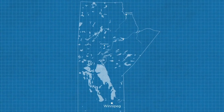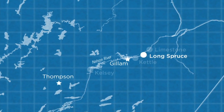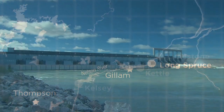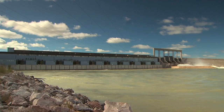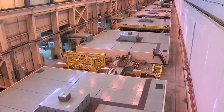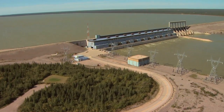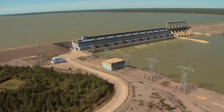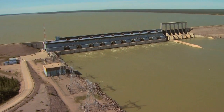750 kilometers northeast of Winnipeg lies the Longspruce generating station, completed at a cost of over 500 million dollars. Longspruce was the fourth station built on the Nelson River. Its 10 generators take advantage of a 26-meter drop in water levels to generate up to 1,010 megawatts of electricity, making it one of the largest stations in Manitoba Hydro's system.